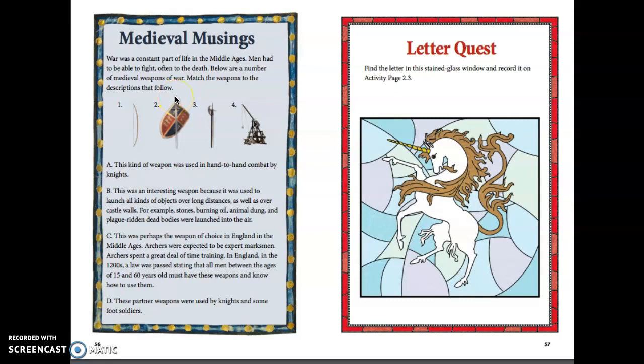Medieval Musings: War was a constant part of life in the Middle Ages, and men had to be able to fight, often to the death. Below are a number of medieval weapons of war — match the weapons to the descriptions. A: This kind of weapon was used in hand-to-hand combat by knights. B: This was an interesting weapon used to launch all kinds of objects over long distances and over castle walls — for example, stones, burning oil, animal dung, and plague-ridden dead bodies. C: This was perhaps the weapon of choice in England in the Middle Ages. Archers were expected to be expert marksmen; in the 1200s, a law was passed stating that all men between the ages of 15 and 60 must have these weapons and know how to use them. These partner weapons were used by knights and some foot soldiers.